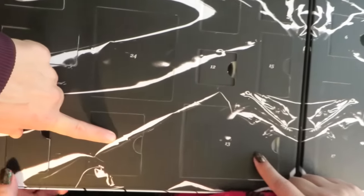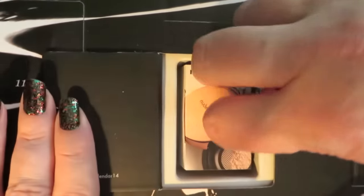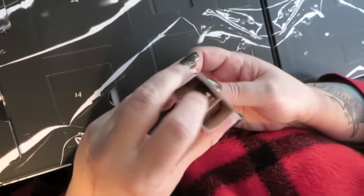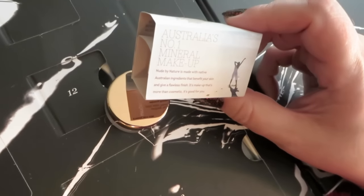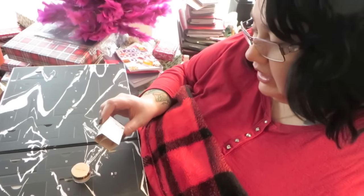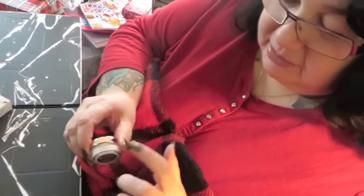I would say that's the first kind of 'won't win a prize' item in this Advent calendar. And 14 is — ooh — followed by a nice prize: Nude by Nature mineralized foundation. It looks like Australia's number one mineral makeup. Nude by Nature is made with native Australian ingredients that benefit your skin and give a flawless finish — it's makeup that's more than cosmetic. That's a pretty nice size — it's a deluxe sample. Looks a little light, but it might work for me come January or February.